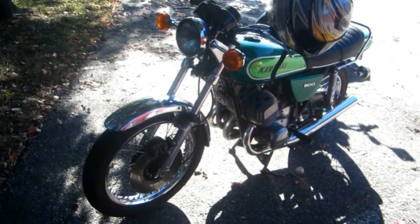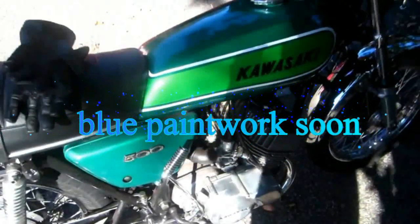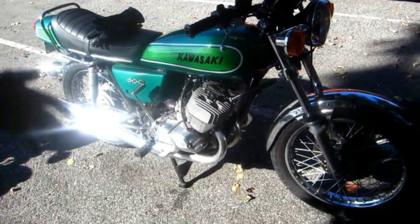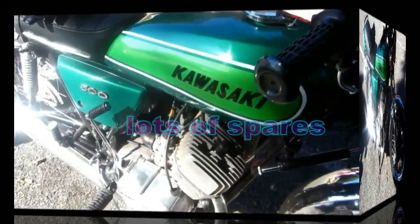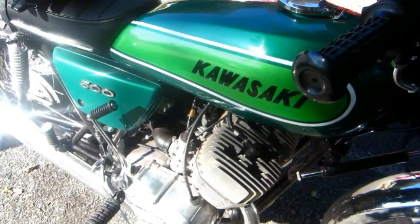Luciano got this bike from Turbo Steve. I wouldn't say it was in bad condition, but the engine was in about 1,700 parts when he got it, and he spent a lot of time — to his credit — a lot of time, energy, and money to get this running. I'm really impressed, what a nice job he did. He bought a brand new seat among other things, and I know he's got enough parts to make at least one other engine — crankshafts, pistons, everything.